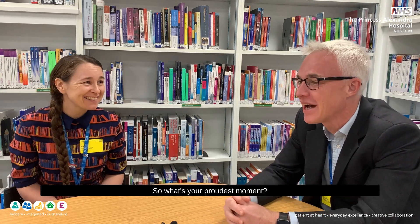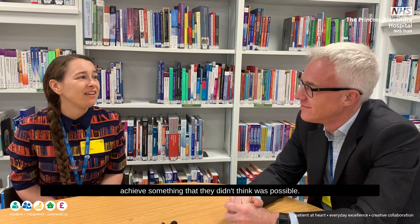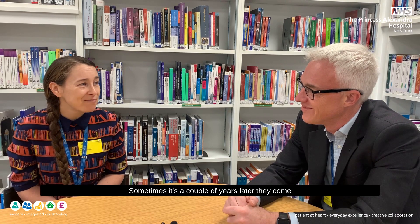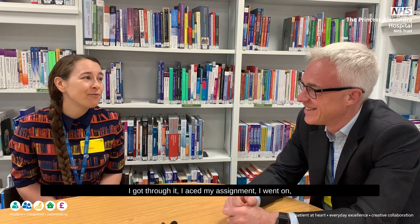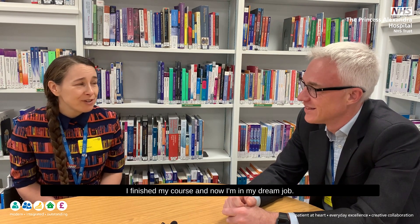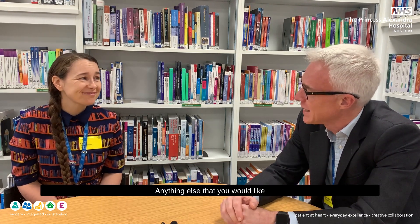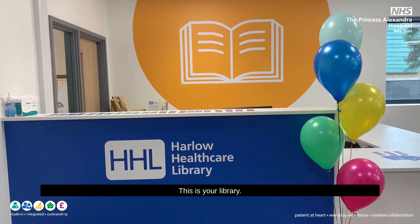What's your proudest moment? I think my proudest moment is seeing someone achieve something they didn't think was possible. Sometimes we don't get that feedback quickly — sometimes it's a couple of years later they come back and say, 'I remember when I was really struggling, there were tears in that session, but I got through it, I aced my assignment, I finished my course, and now I'm in my dream job.' That just means everything. Everyone's welcome — come and see what we've got to offer. We've got electronic resources, book resources, the space to work in. Don't be shy; this is your library, come and use it.